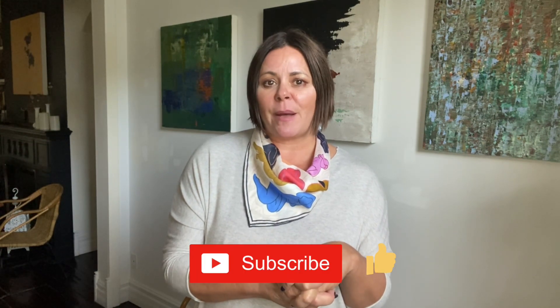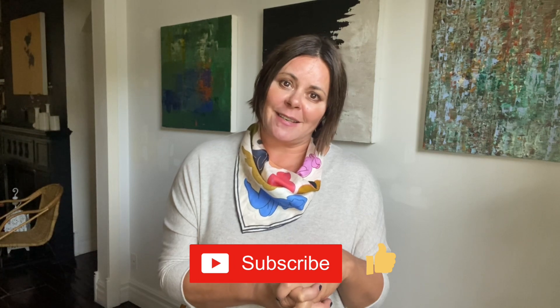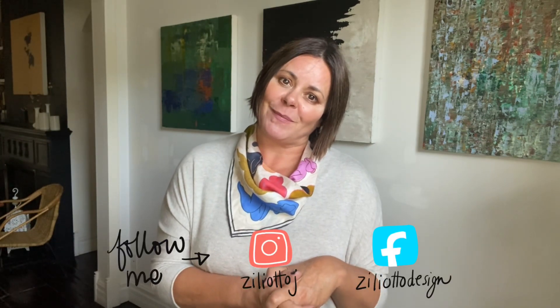That is it, my lovelies! I hope you liked this video and I hope you're feeling inspired to style your sweater dresses this fall season in a different kind of way. If you liked this video, please give me a thumbs up, subscribe to my YouTube channel, and of course for more style ideas and inspiration, don't forget to follow me on Facebook and on Instagram.